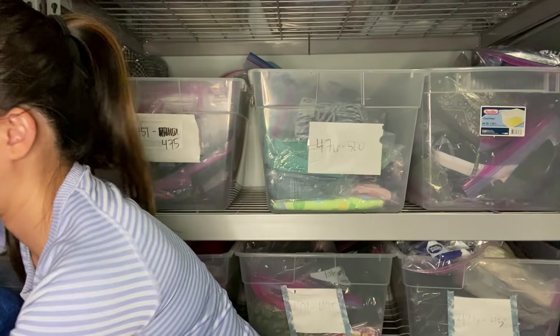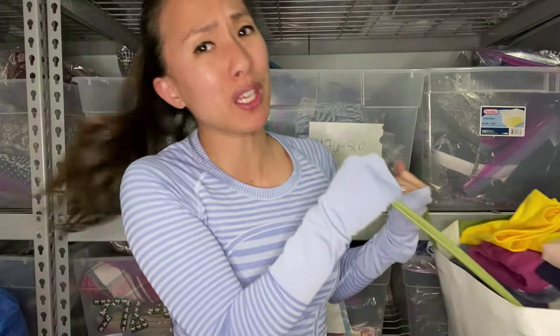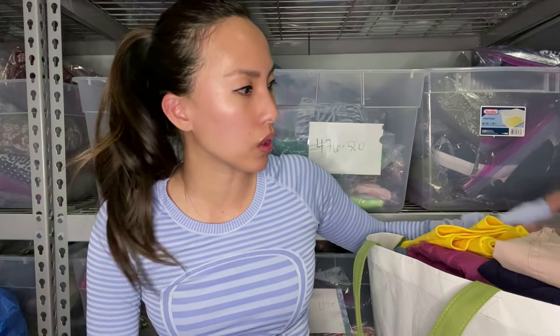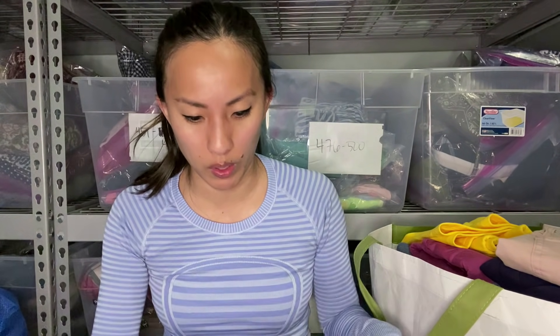All right, so one bag is out and now I've got two more huge bags. In this bag we have a lot more stuff from the first time that I tried going to Plato's. If you watched that first Plato's video, you may recognize some of these items. I had stuff that I had put aside that first time because I was not trying to bring them summer stuff in the middle of winter. A lot of this I have been sitting on for quite some time.